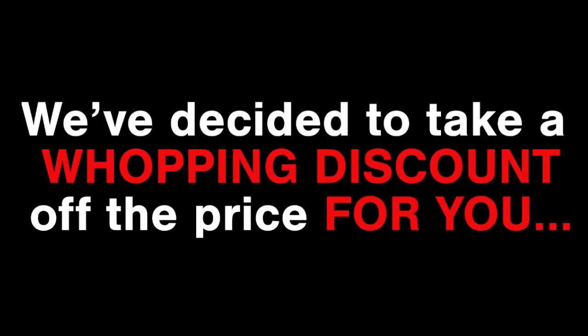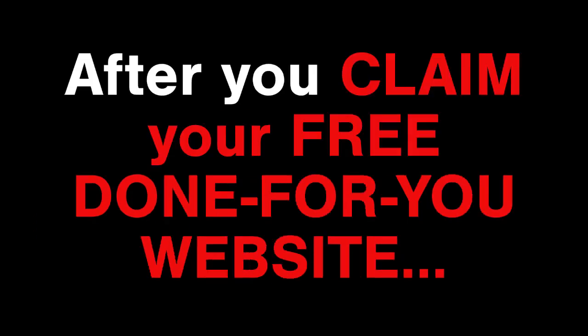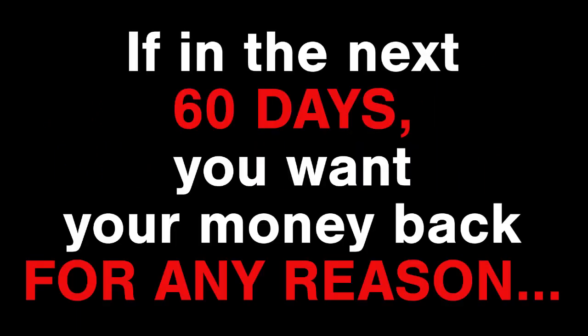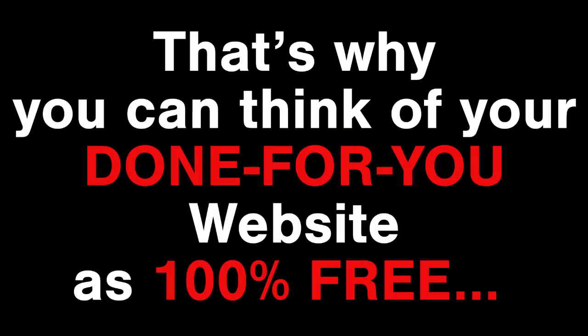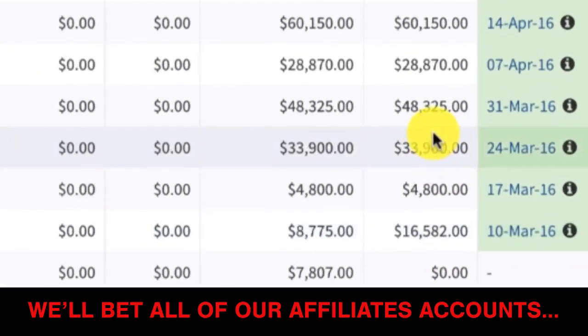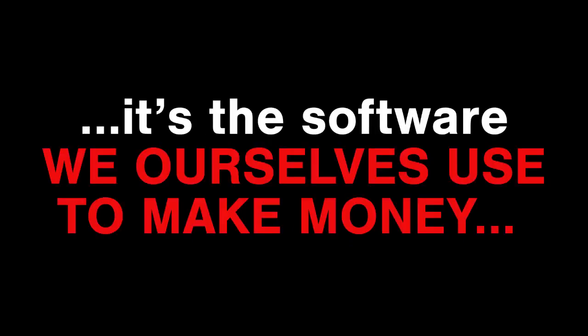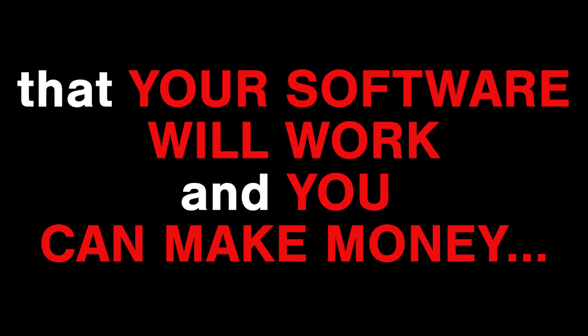Because we'll host your website on our powerful servers, we need to charge a small fee to cover server costs. We've taken a whopping discount off the price — you'll see a special price only for you below. After you claim your free done-for-you website and pay the small hosting charge, you'll get a 60-day risk-free trial. If in the next 60 days you want your money back for any reason, you'll get every last cent back guaranteed. We're 100% confident that you can make money with this.